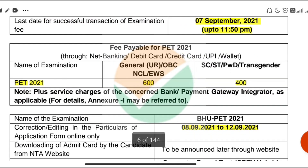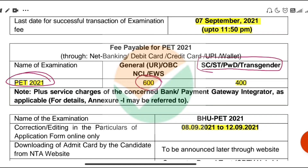In addition to this, let's talk about fee payment. For PET 2021, the General, OBC, NCL, and EWS categories will have a fee of 600 rupees. For the SC, ST, and PWD categories, the fee will be 400 rupees.